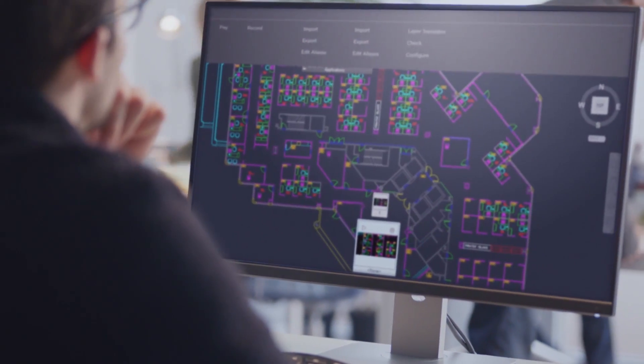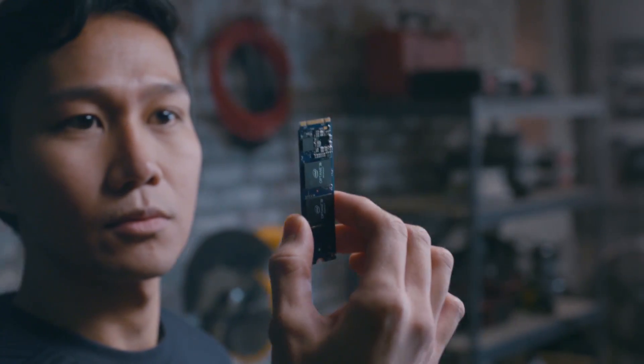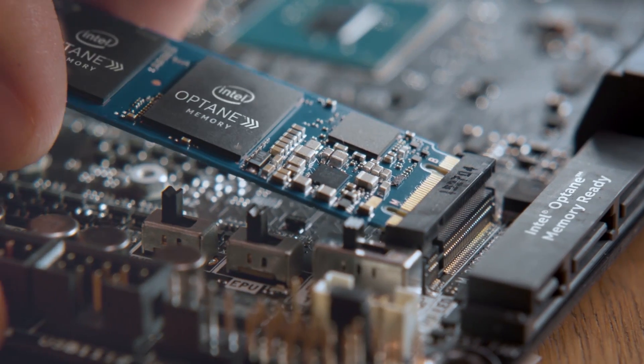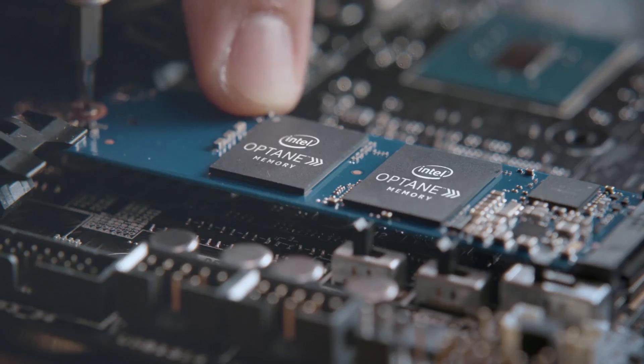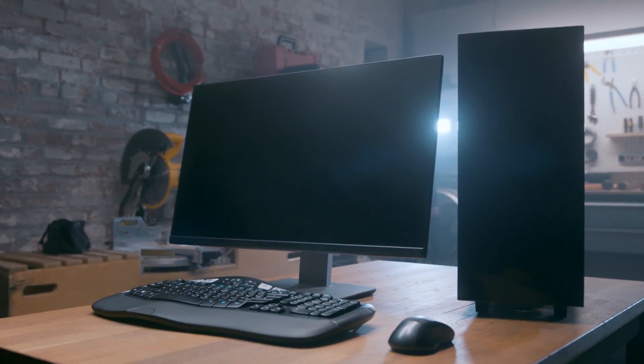At Intel, speed is our currency and we expect instant responsiveness. Introducing Intel Optane Memory — a new premium class of memory that, when paired with a 7th gen Intel Core processor-based computer, delivers the speed you expect.